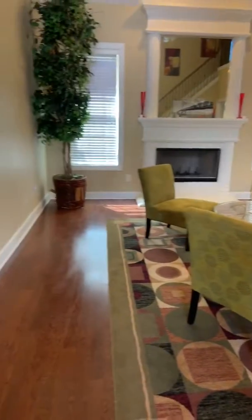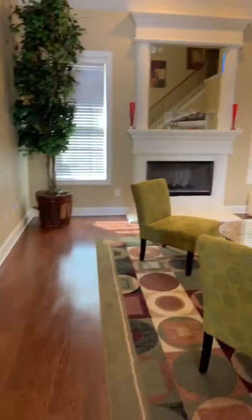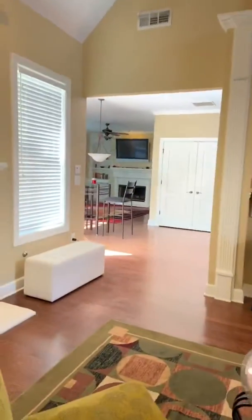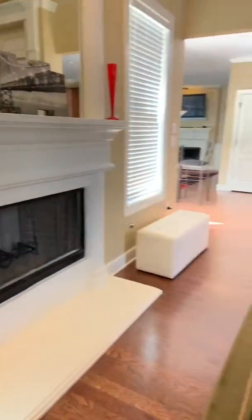Here you've got your hardwood floors that go all the way through. Fireplace, all the way back there in the keeping room. You also have another fireplace here.